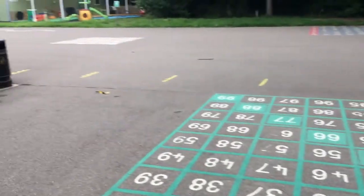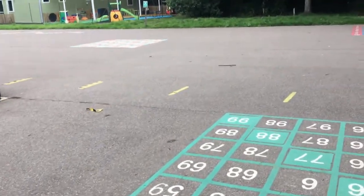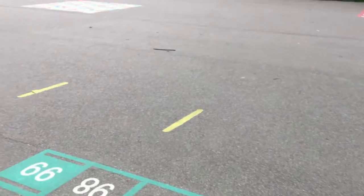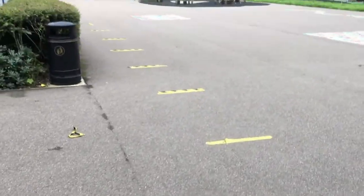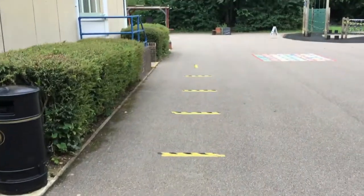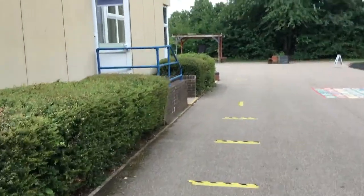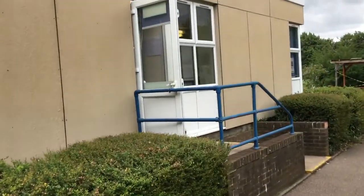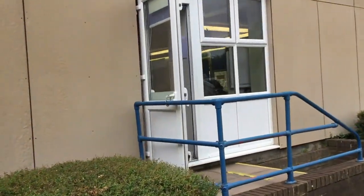If you're in Ruby class, you will line up on these yellow lines outside of your classroom. And the open door in front of us is the entrance to your classroom.